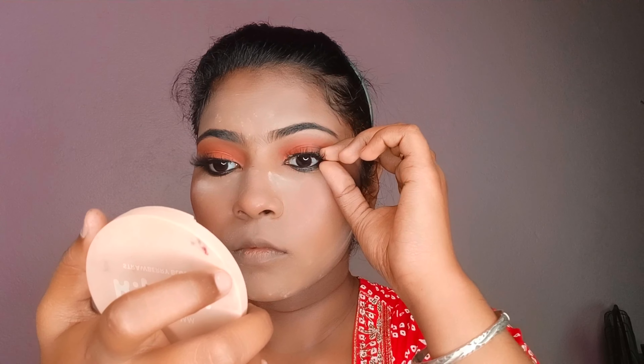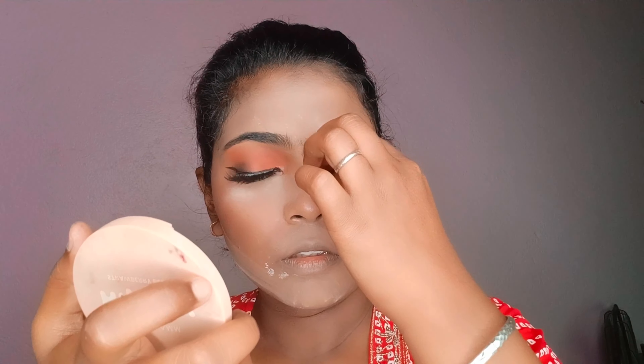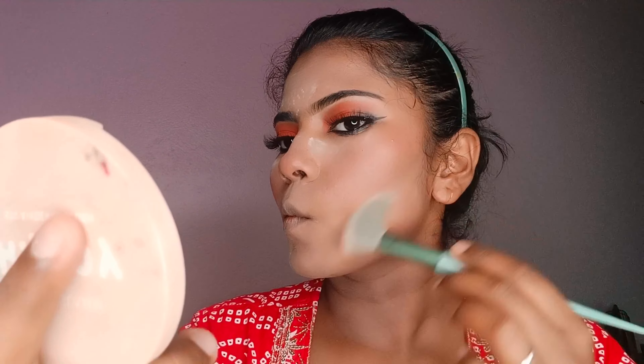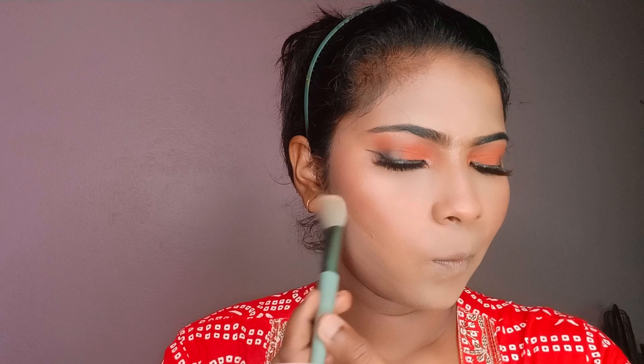I will use eyelash as well — you can see how it looks. Setting powder and a brush will be used to set the makeup in the same way.